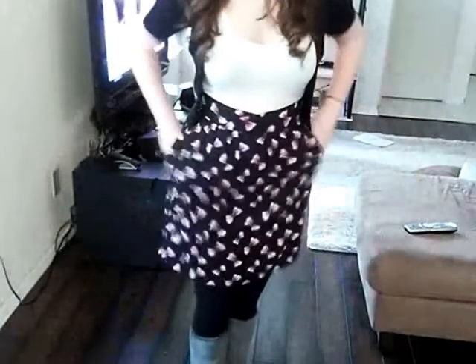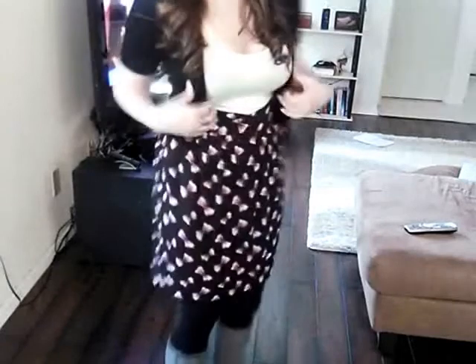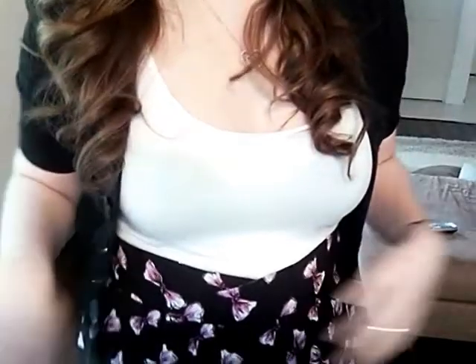And then for my outfit, I just have this dress on. I got this dress from Charlotte Ruth — it's like a tank top on top and it's cream colored. And then I have this black little shrug thing over it because it's cold outside. The bottom half is just like a dress skirt and it's got little bows on it — like purple-pink bows.